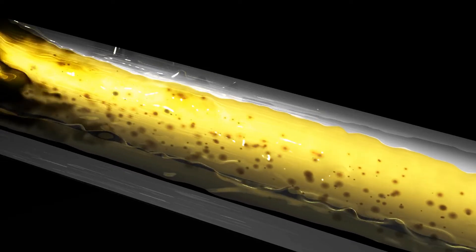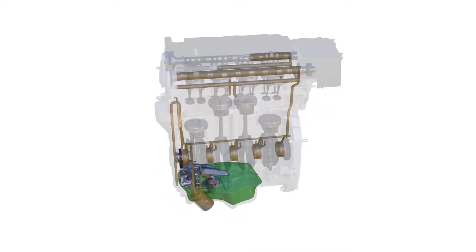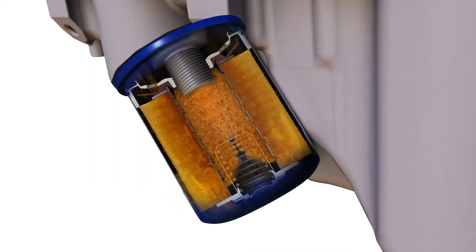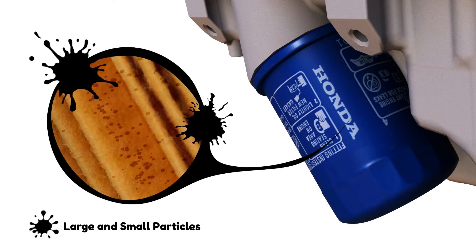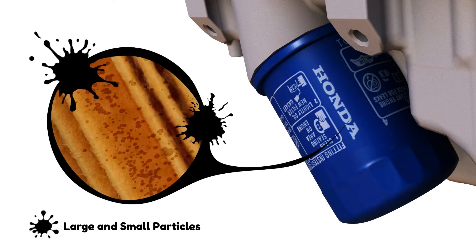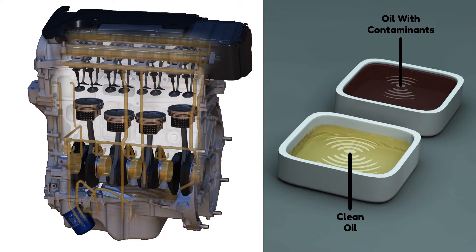Particles get trapped in the oil as the oil passes through the engine. These particles are primarily from mechanical wear. As the oil flows through the oil filter, large and small particles are caught in the filter material and removed from the oil. As the filter material becomes saturated with particles, the filter becomes less effective at protecting your engine.